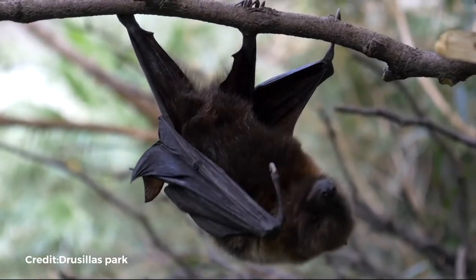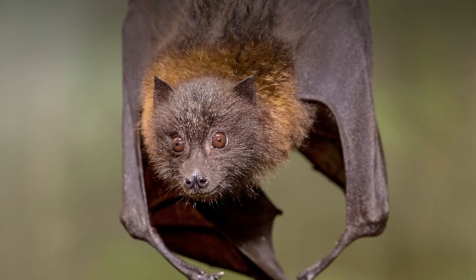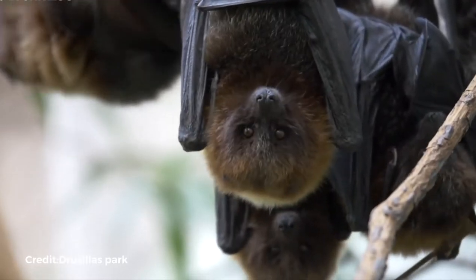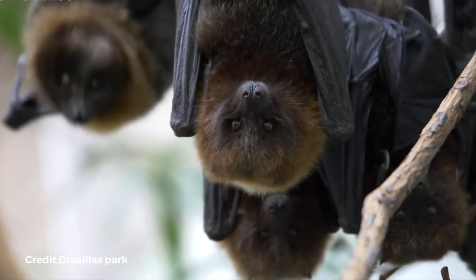Deforestation has put the species' survival in jeopardy. Because the rainforest is fragmented, it is less shielded from tropical cyclones. This can result in a lack of food and roosting areas for bats, and they're being blown out to sea.